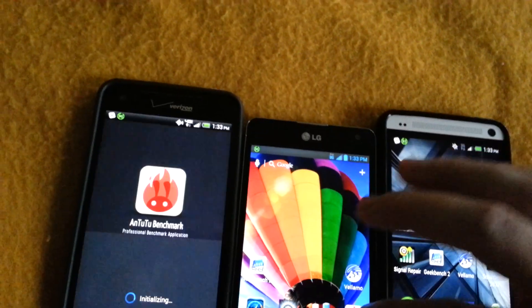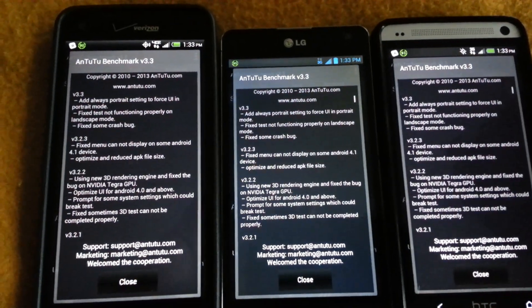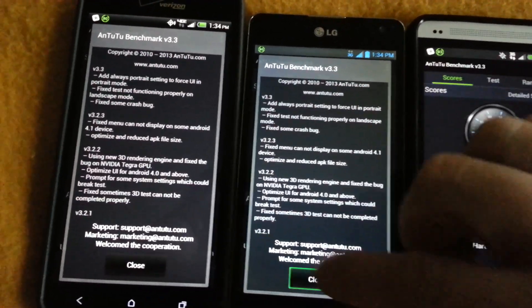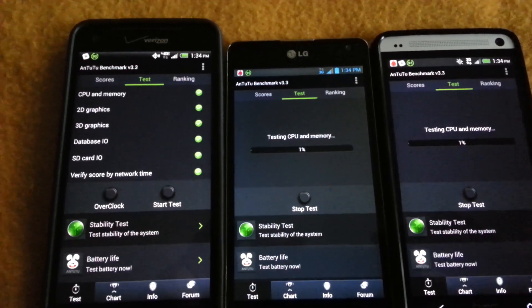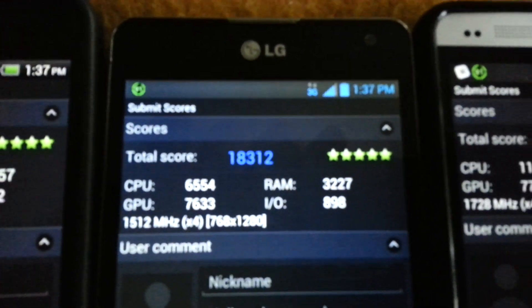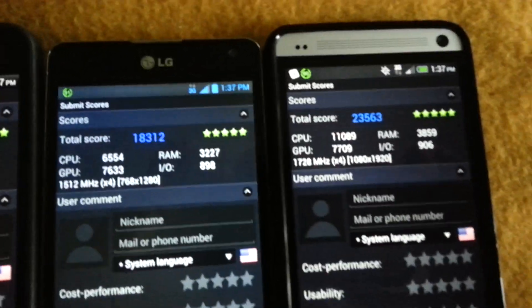Let's do AnTuTu because AnTuTu is a good one. This is going to take a little bit. If you guys want to see any more comparisons like speed test comparisons or anything, hit me up in the comment box and I'll see what I can do. AnTuTu scores: 23,563 for the HTC One, 18,312 and 18,793 for the others. Obviously the HTC One is the best phone out there according to the processor.